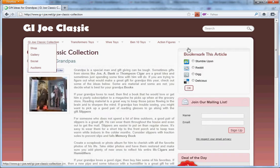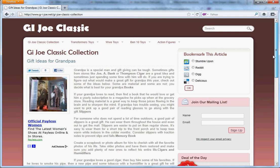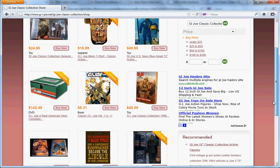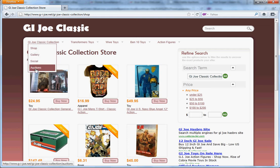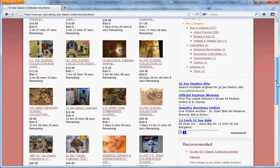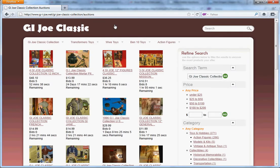GI Joe Classic Collection — we always got a deal of the day. Let's go to the shop. Look, there's GI Joe Classic Collection General Dwight Eisenhower, GI Joe Classic Collection US Navy Blue Angel. Lots of GI Joe. Let's look at the auction — GI Joe Classic Collection auctions, tons and tons of GI Joe every day, seven days a week, 24 hours a day.